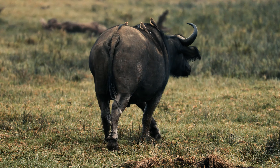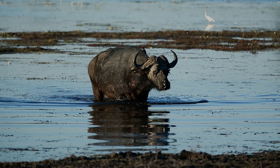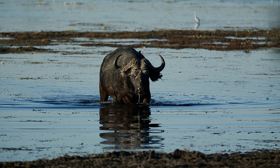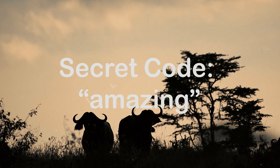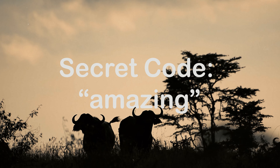The African Buffalo, a symbol of strength and endurance, showcases the incredible diversity and resilience of wildlife in Africa.